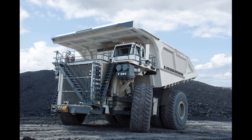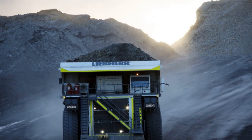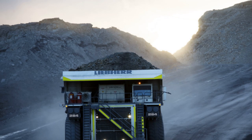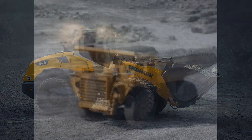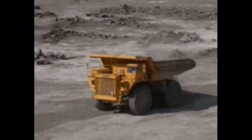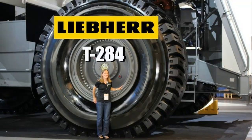This truck features advanced traction control methods. In mining areas, which are dusty, the grip is very good — there is a lot of advanced traction control applied to the wheels. The tire size is 3.5 meters, which is 11.5 feet.